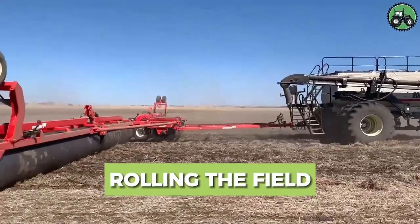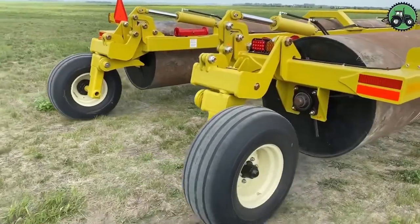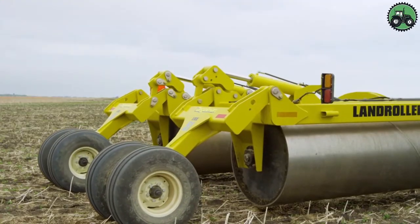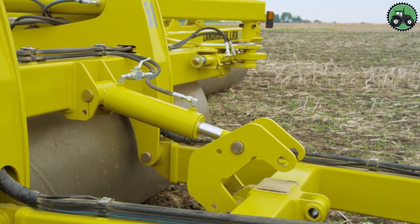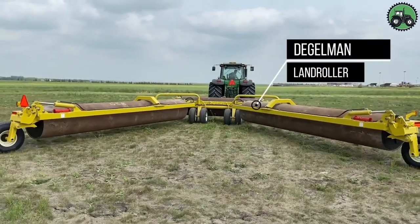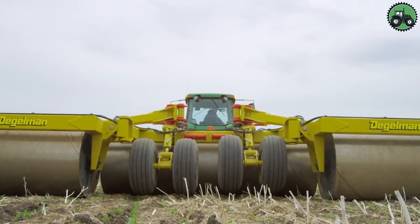Experience the transformative power of the Degelman Land Roller as it rolls fields with precision and efficiency. This advanced equipment ensures a smooth and even field surface, optimizing soil conditions for crop growth. From agricultural fields to sports turf, the Degelman Land Roller plays a vital role in enhancing land preparation and productivity, contributing to healthier and more bountiful harvests.